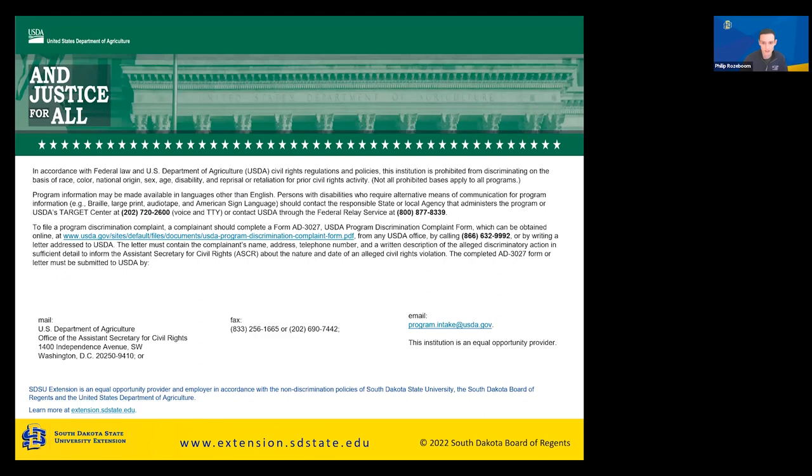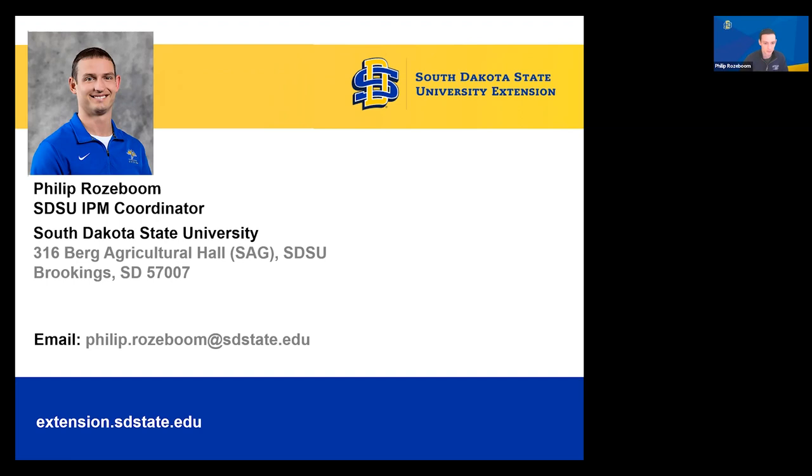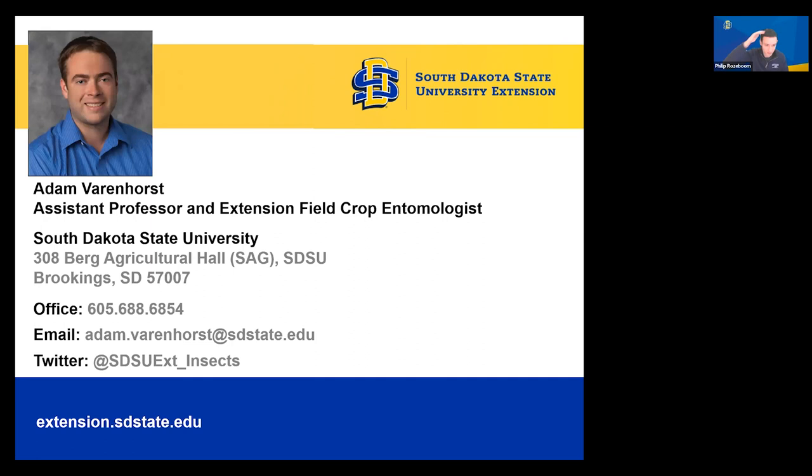For contact information, you can email me at philip.roseboom@sdstate.edu. Adam Verenhorst takes most questions — his office number is 605-688-6854 and his email is available as well. Visit our website extension.sdstate.edu and sign up for the pest and crop newsletter — we put out articles every Monday based on the previous week. If we see an insect causing issues, we'll write an article about it, so subscribe to that newsletter to stay up to date on what to look for throughout the year. Are there any questions?